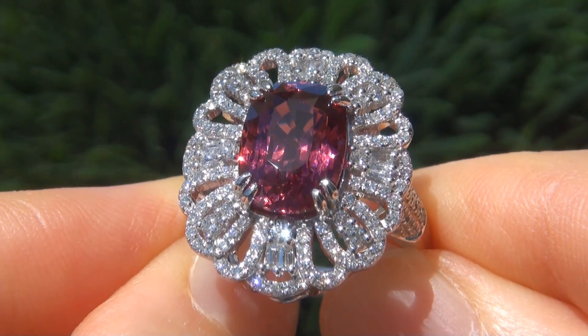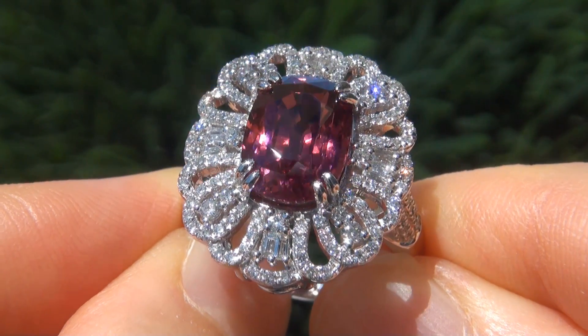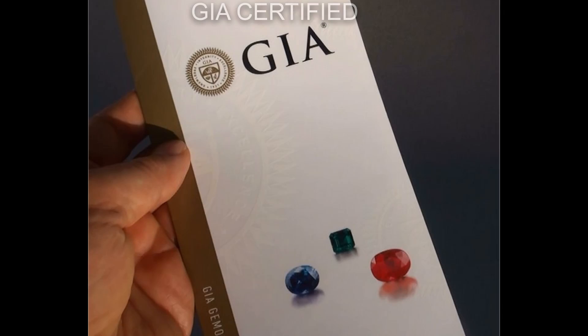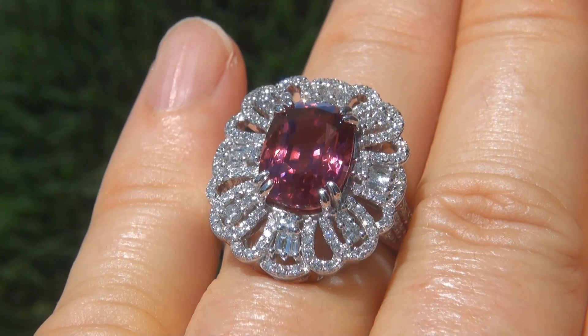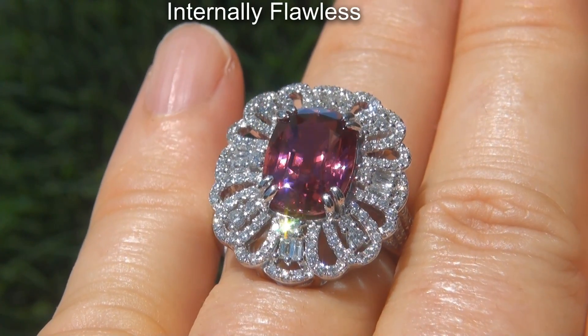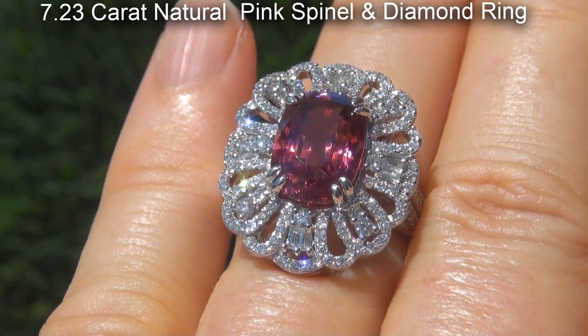Welcome to Certified Jewelry. Just in from a new consignor is this very rare, top gem quality, GIA certified, extra fine, unheated and untreated, internally flawless, 7.23 carat natural pink spinel and diamond ring.